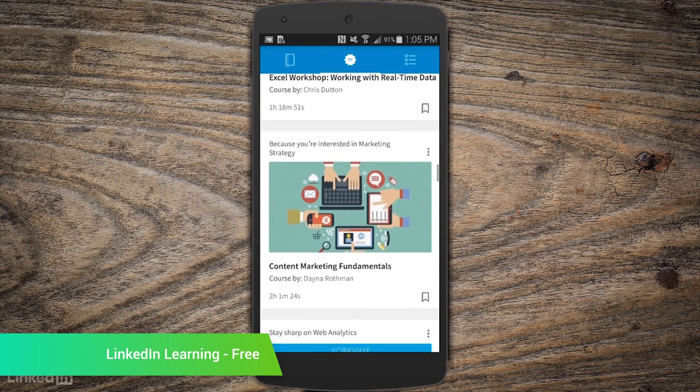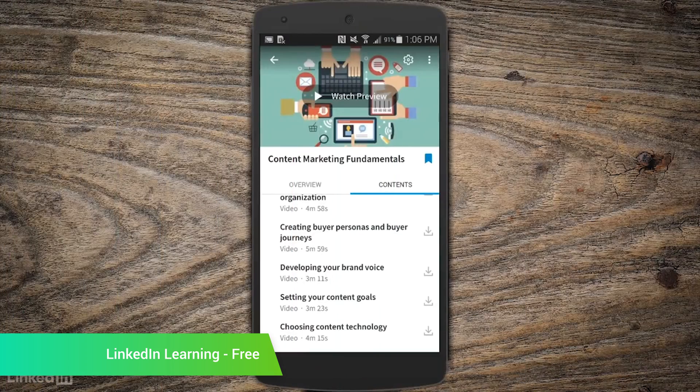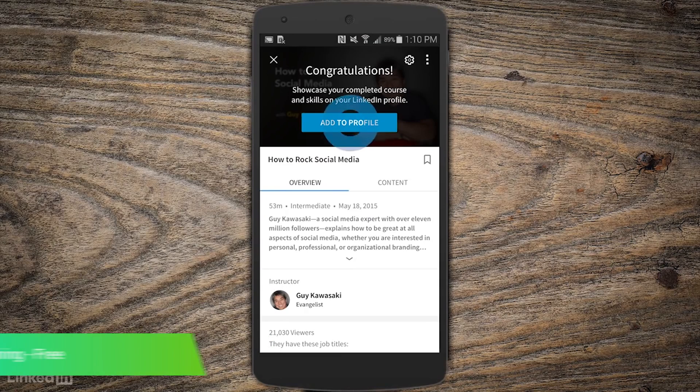LinkedIn Learning is an application that tries to educate people. It features many courses on a variety of subjects, including ones for creativity, business, management, and others. You can complete these courses and then put a badge on your profile showing that you've done that little bit of training. You can also download courses for offline use and study if you're going somewhere without an internet connection. It's definitely no Udacity or Udemy, but it could be helpful if you need to brush up on some of the basics.